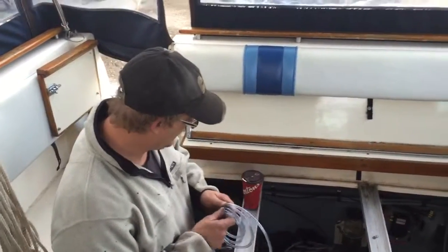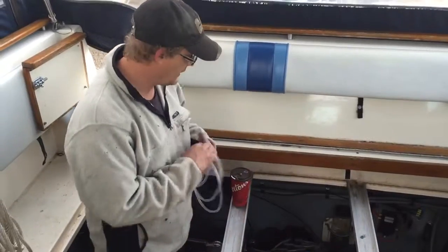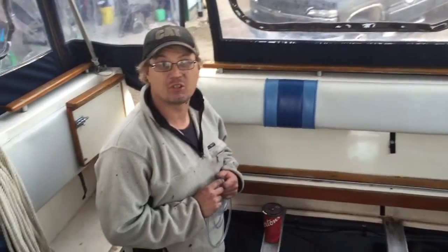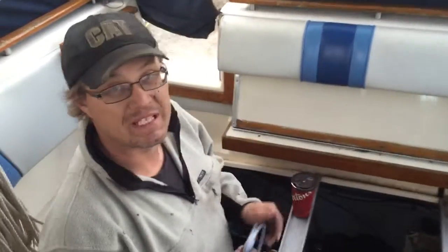Hey guys, how are you tonight? It's another me night, so I just figured I was in the engine compartment on my boat. I figured I'd show you this big block 502 mammoth of a piece of iron.